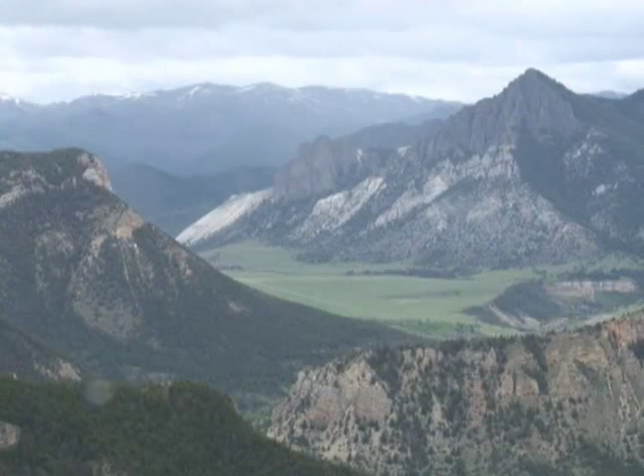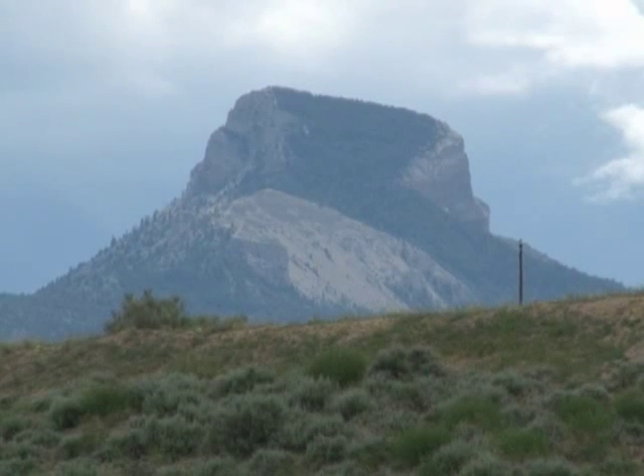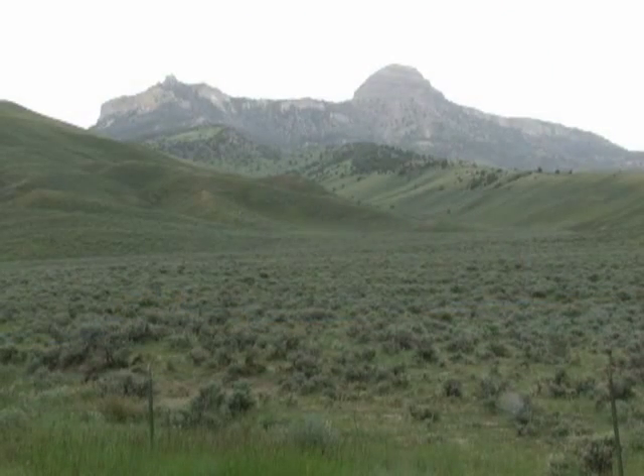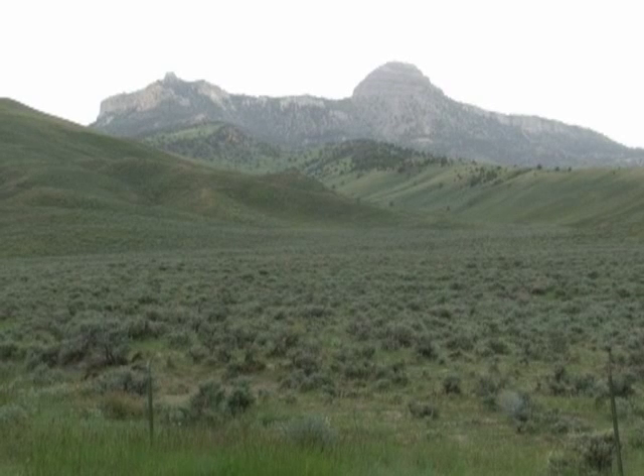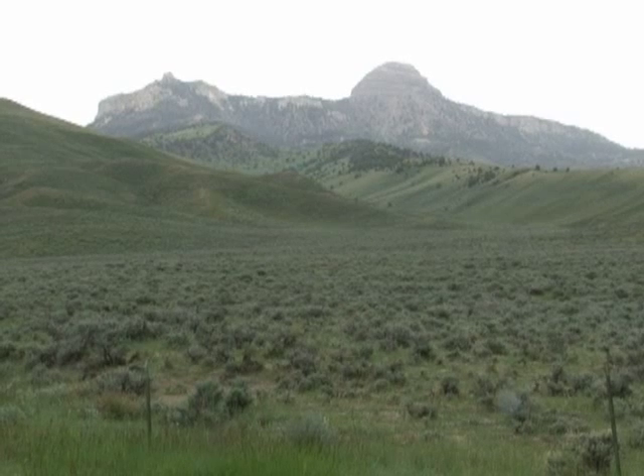That extraordinary pile of rock behind me is Heart Mountain. As impressive as it is, it's but a tiny fragment of one of the greatest landslides in Earth's history. Try to imagine yourself standing here in the northern Bighorn Basin near Cody when a block of carbonate and lava rock over a mile in height, 13 times the size of Manhattan Island, breaks off a plateau near Yellowstone Park and travels towards you at speeds of about a hundred miles per hour. The block that became Heart Mountain was near the leading edge of the slide and it was transported about 40 miles to its current resting place, possibly in just a few minutes.